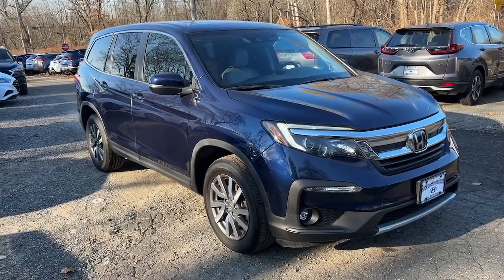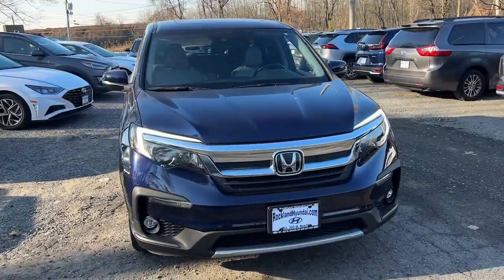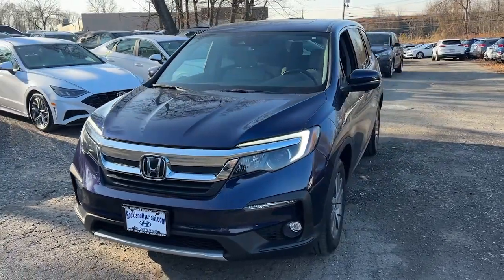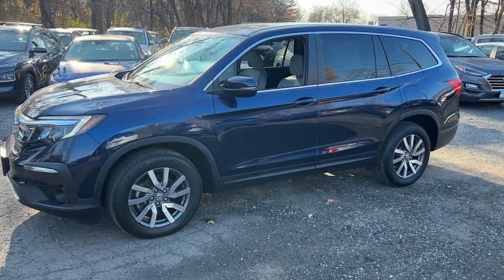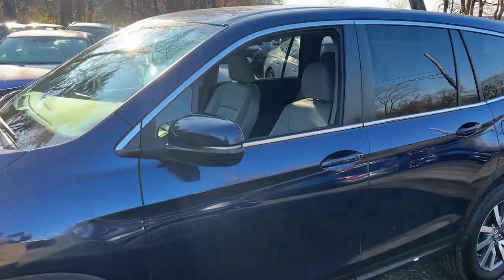Can you see yourself in the 2020 Honda Pilot? With less than 35,000 miles on the odometer, this vehicle provides excellent value. Take a closer look at this super-capable Pilot.